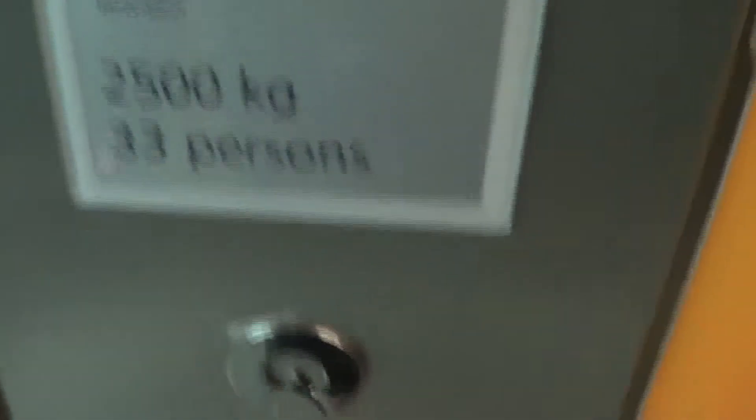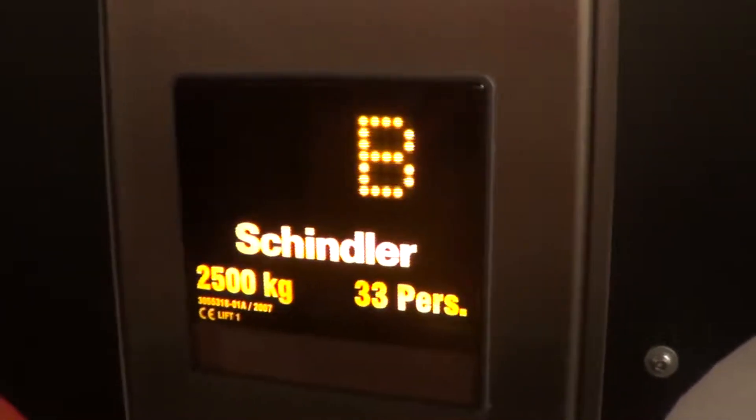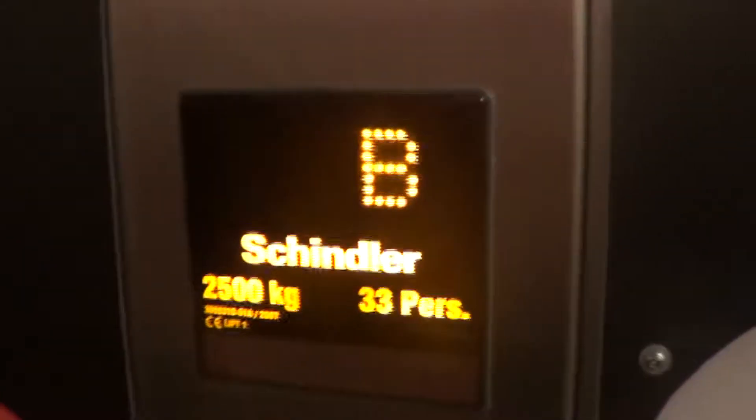Capacity 33 persons or 2,500 kilograms. Watch the indicator going up. Very big. Nice.